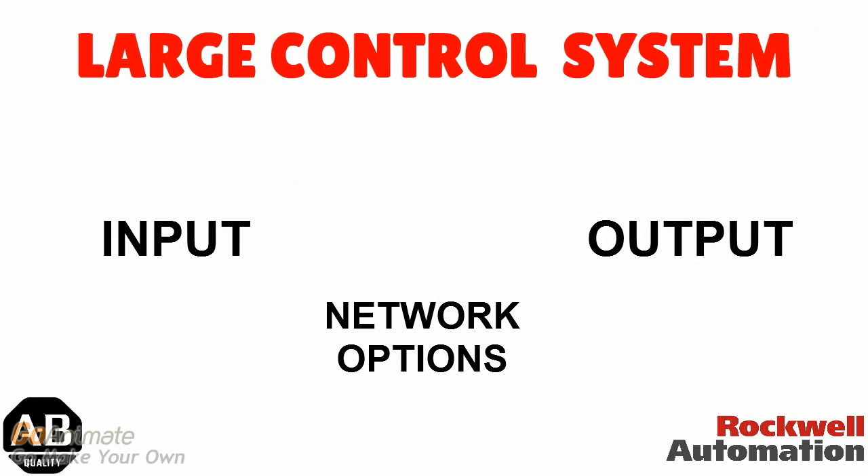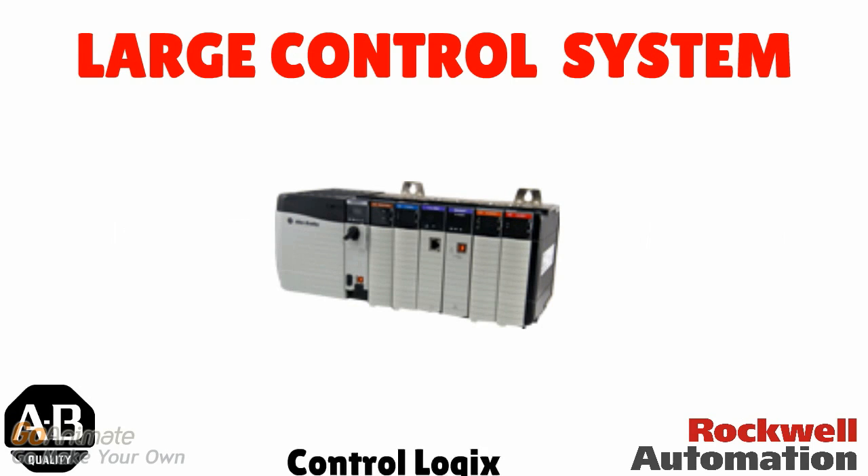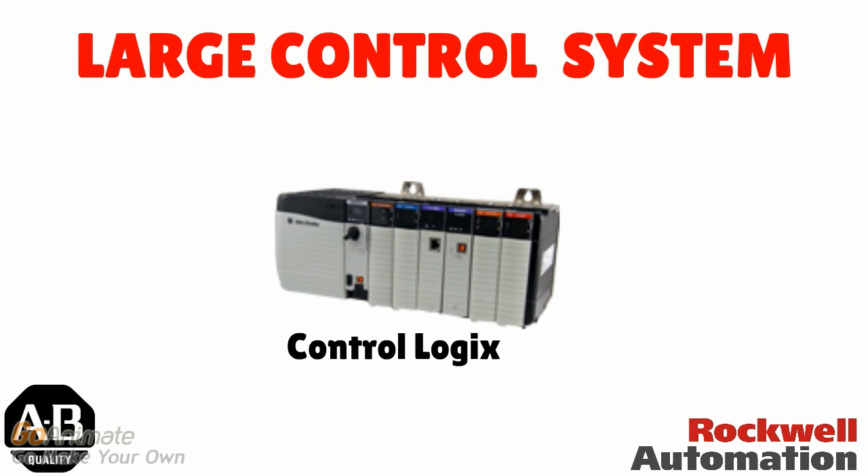Large control systems are used in medium and large processes, which require a range of input, output, and network options. Allen Bradley offers modular PLC design for this purpose. Modular PLC designs are ones in which the PLC is separated into module form. ControlLogix PLC is one of the large control systems, which is a modular PLC.